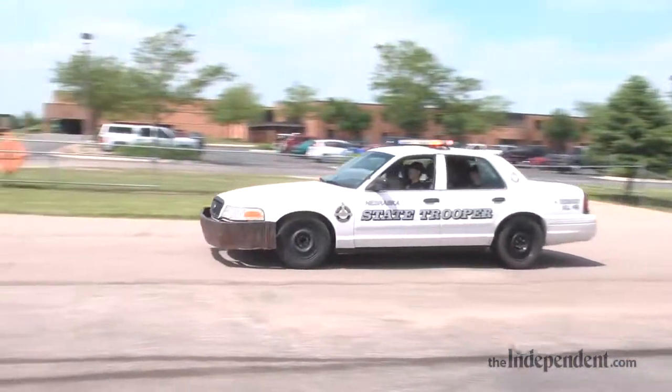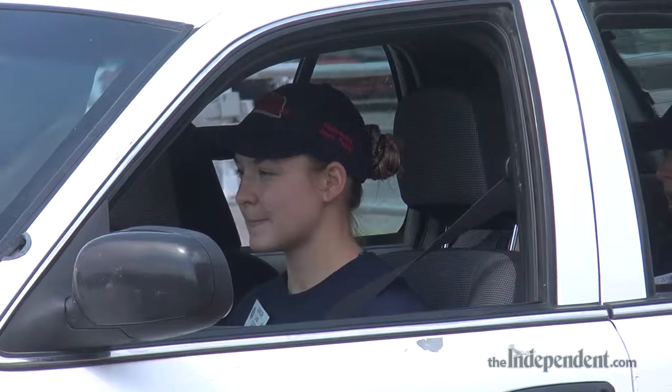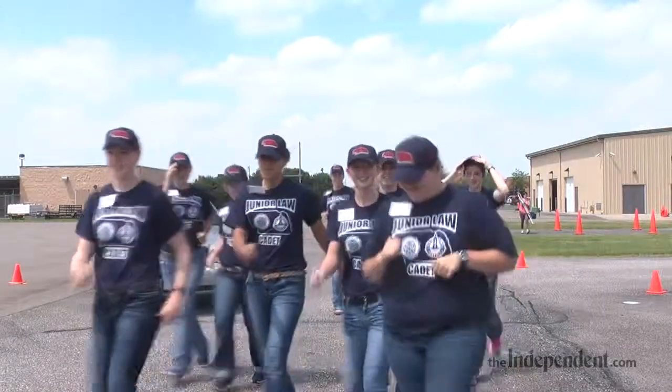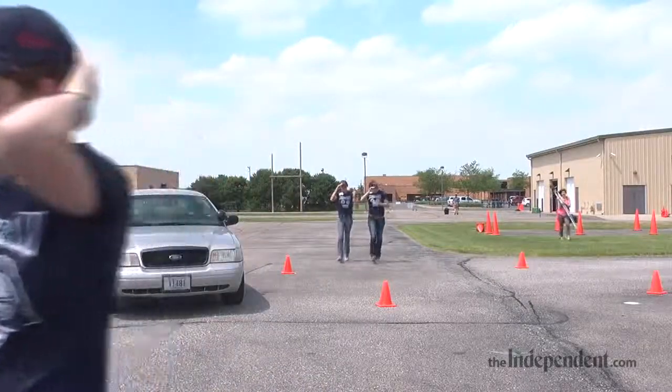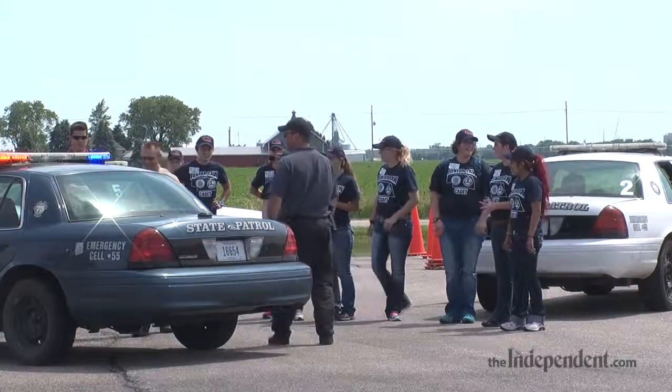They get up every day at six o'clock and go out for physical fitness training, which is a little different each day — some stretching, basic calisthenics, push-ups, sit-ups, a little bit of running. They'll deal with our obstacle course, sometimes they push some cars. Basically everything that our recruits deal with, they deal with as well.